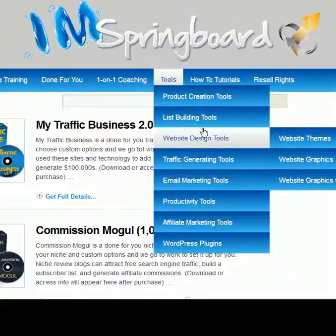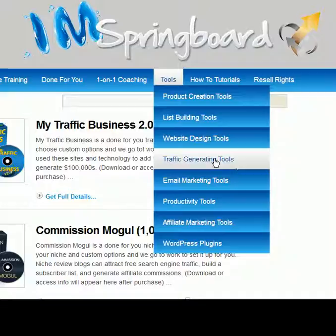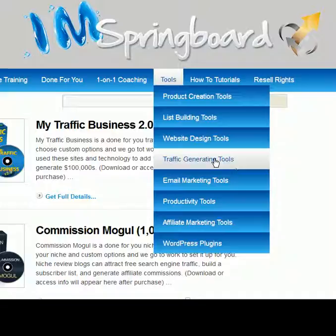You also get product creation tools, list building, squeeze page creators, opt-in templates — I'll be using that squeeze page creator a lot, or the video squeeze page creator — website themes, graphics, and traffic generation tools. Let's take a look at this.